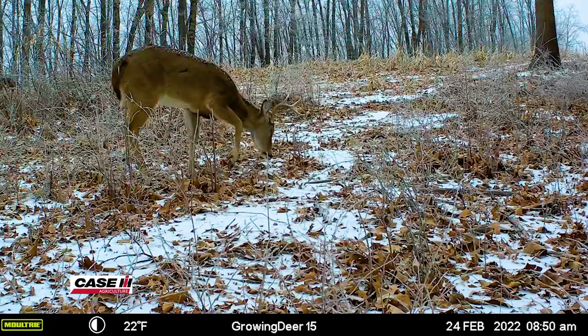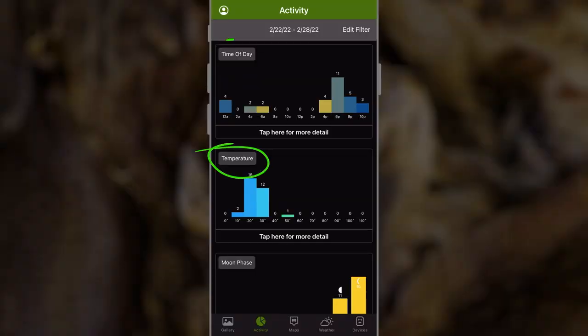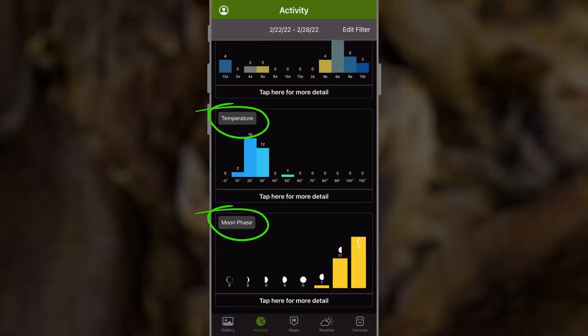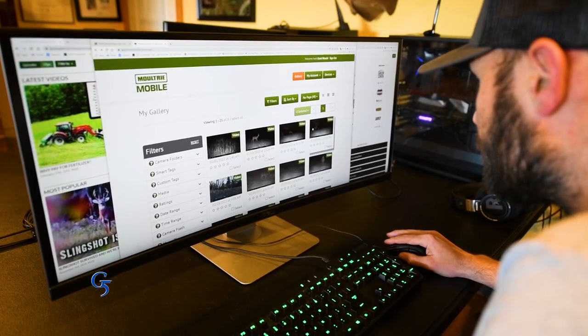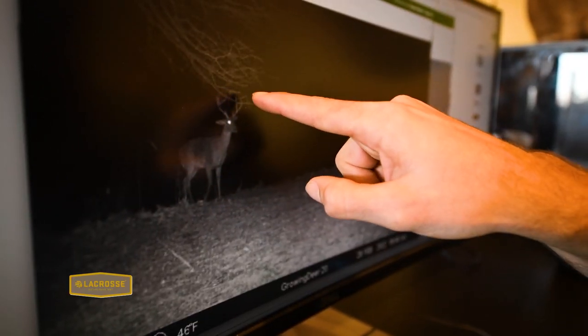We recently partnered with Moultrie Mobile and I've been experimenting with their cameras and the app that allows me not only to see the habitat they're using, but allows me to very easily relate that to the temperature, time of day, and moon phase. We're getting great quality images and videos that are easy to share with our team members and our friends.